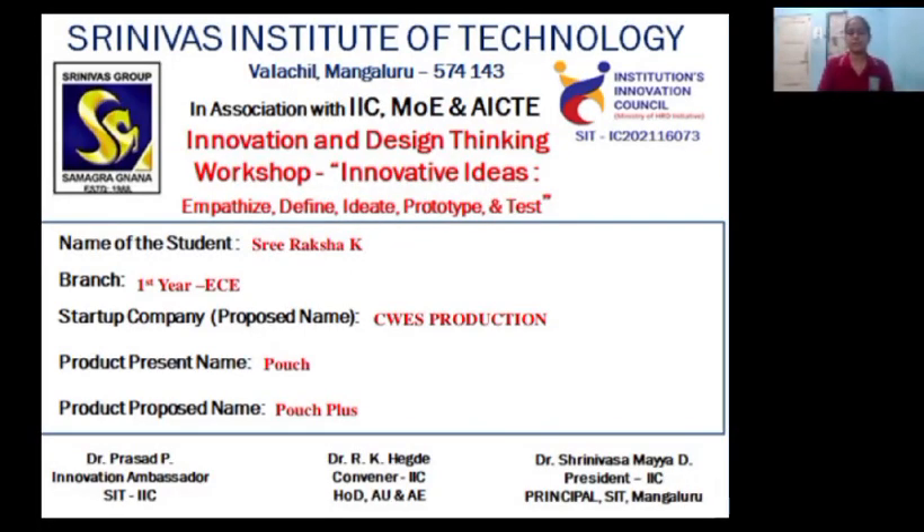Hello everyone, I am Sriraksha K from Srinivas Institute of Technology, Valachal Mangalur. This is the Innovation and Design Thinking Workshop on Innovative Ideas.